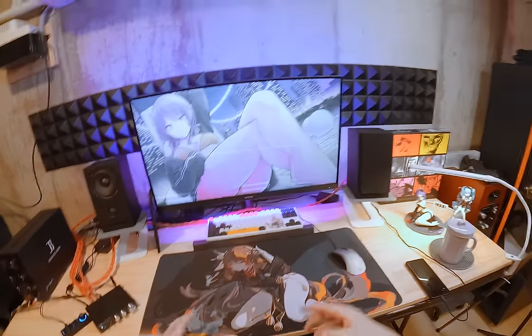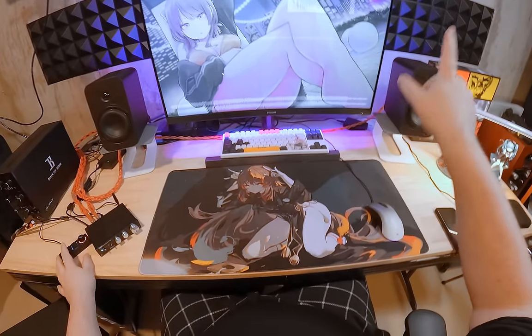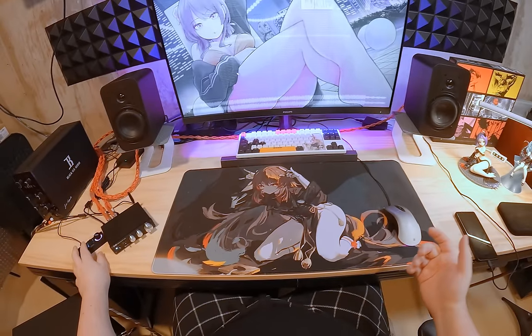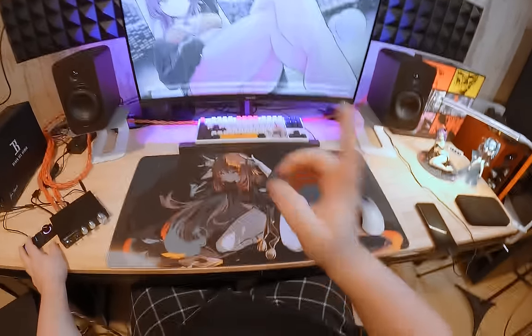So let's swap out the speakers to something a little more grandiose and see how the RSL amp holds up. I didn't switch to the big ones yet because I had to test with RB42s first — bypass the sub, turn the sub down, so I'm testing just the amplifier on RB42s. We've got a pretty substantial sound.